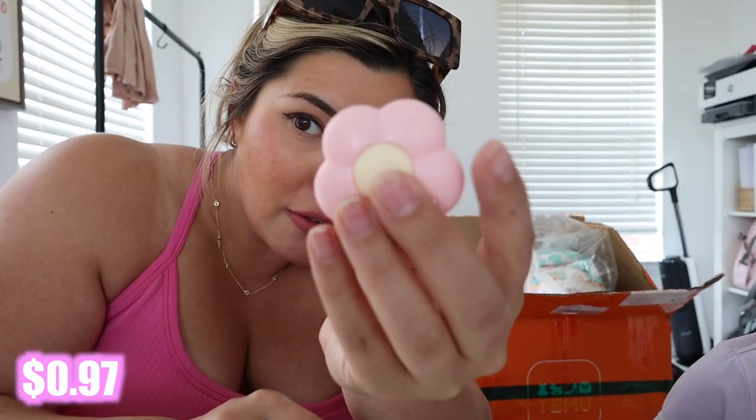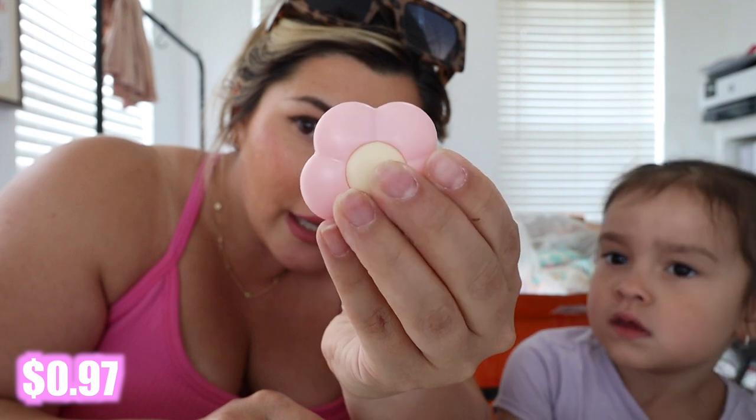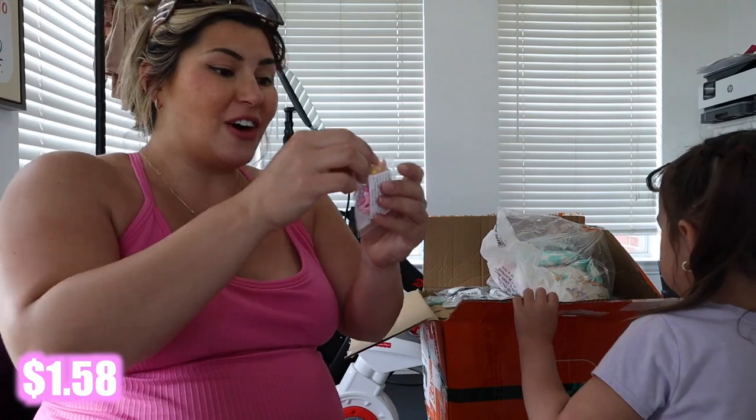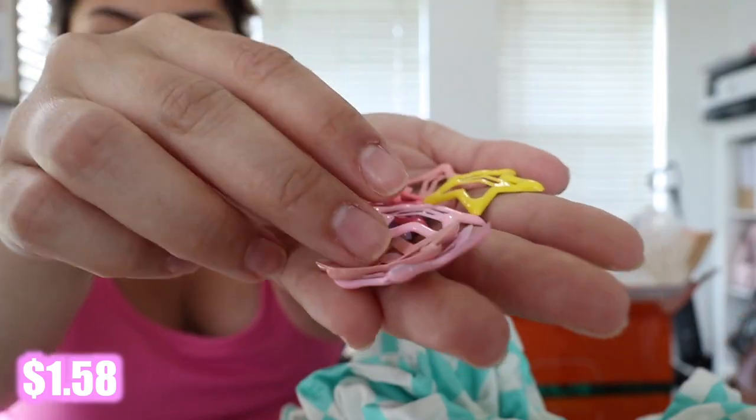I've seen this little flower box cutter everywhere — it's just a little box opener for opening packages. There's a little blade inside, so it's just a small, cute package opener.